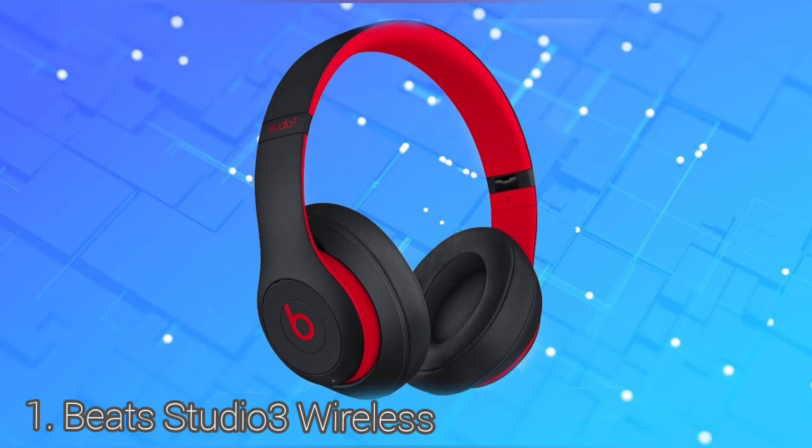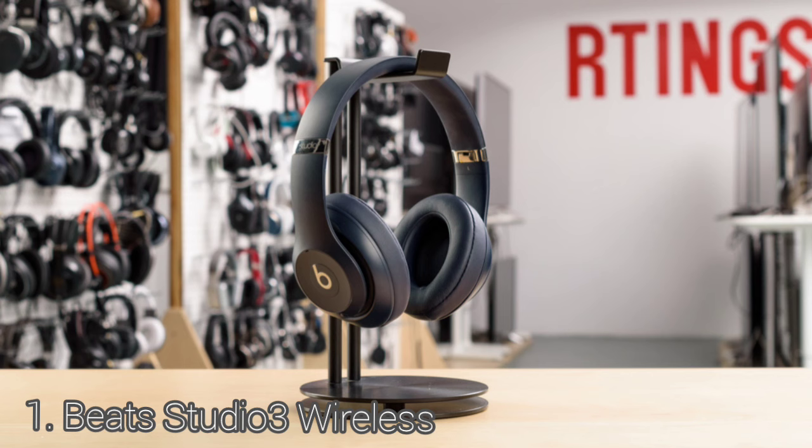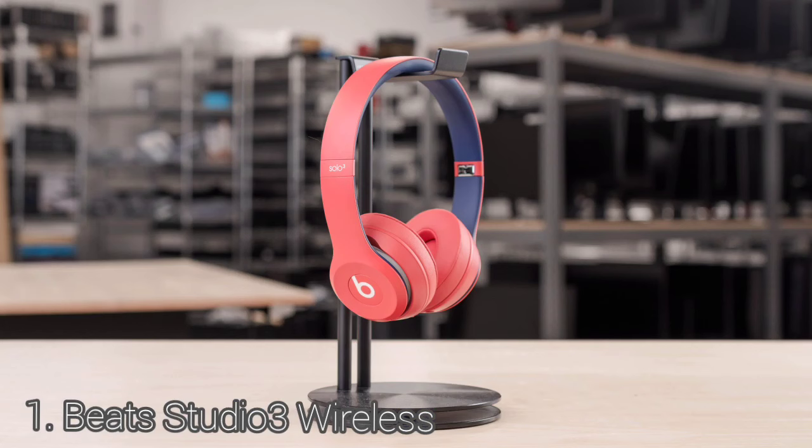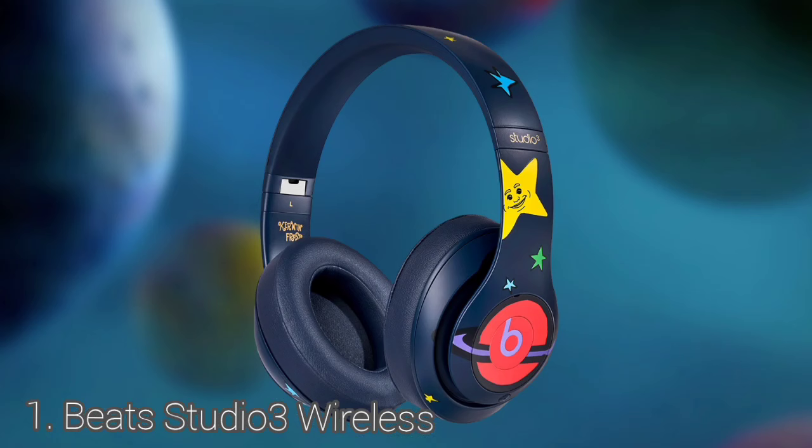The Beats Studio 3 come in four color variants: matte black, blue, red, and white. These over-ears are very comfortable — the earcups are well padded and pressure is distributed well around your ears. They have a somewhat breathable design but are closed-back over-ears with a decent seal, so they trap a lot of heat. They fold into a more compact format for easier transport with the provided hard case. The Beats Studio 3 are well-built, with earcups made from dense plastic and a tough yet flexible metal frame headband. They have a stable fit and don't move much when running.